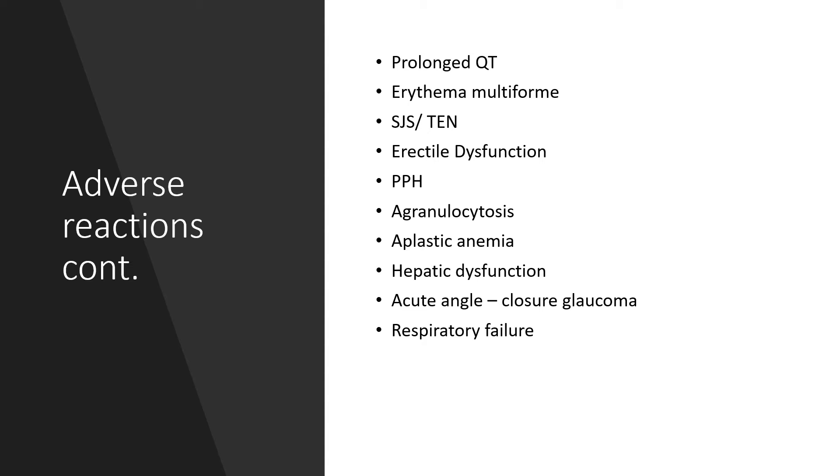Also, we could be faced with erythema multiforme and reactions like Stevens-Johnson syndrome or toxic epidermal necrolysis. There could be erectile dysfunction, postpartum hemorrhage, agranulocytosis, aplastic anemia, hepatic dysfunction, acute angle closure glaucoma, and respiratory failure.